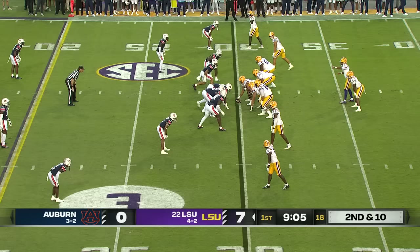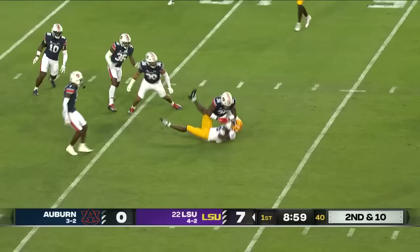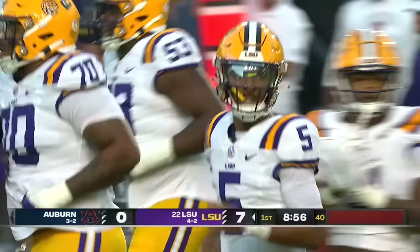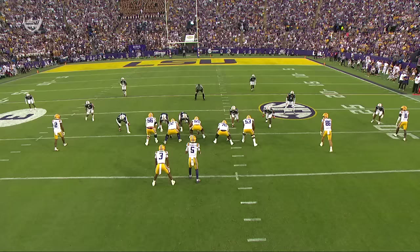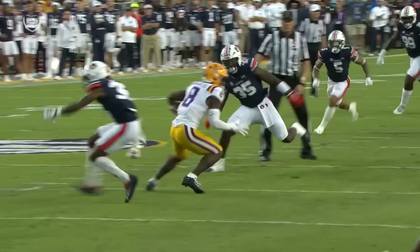Daniels on second down has time, over the middle, and complete to Neighbors. Neighbors has it down to about the 13-yard line for LSU. Watch his eyes — he's looking right. One, two, not there. Middle of the field, doesn't like it, and then he finds the window on the dig route to Neighbors. It just shows you how comfortable he is now in his second year in Mike Denbrock's offense.